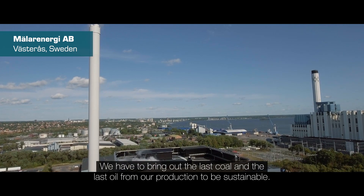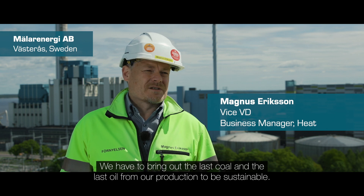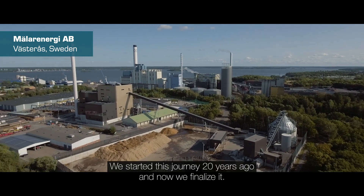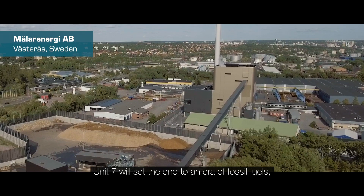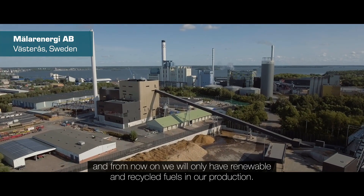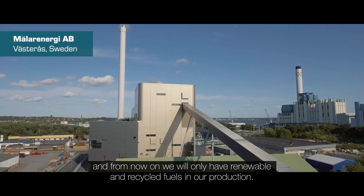We have to bring out the last coal and the last oil from our production to be sustainable. The final step is this Unit 7. We started this journey 20 years ago and now we finalise it. Block 7 will set the end to an era of fossil fuels, and from now on we will only have renewable and recycled fuels in our production.